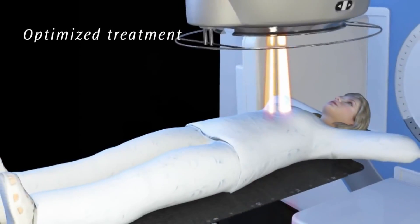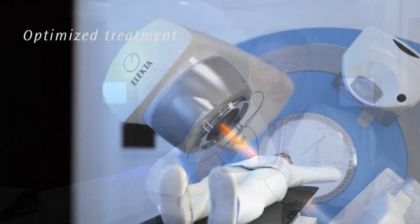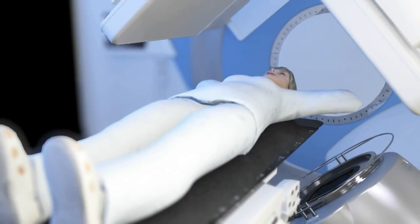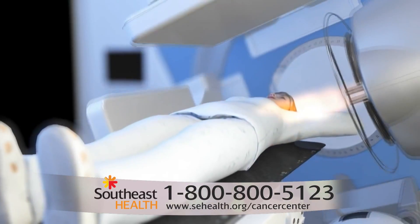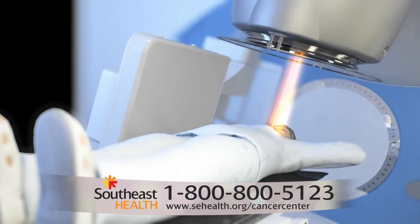We have a new technology called the Catalyst system. The patient can watch her chest while monitoring her breathing and her breath hold, wearing some space-age-type goggles with monitors and cameras inside, where she can see her chest. When she's held her breath the right amount, the beam comes on. If she has to take another breath, the beam goes off. So all the radiation is given with the breast as far away from the heart as possible.